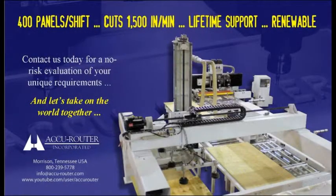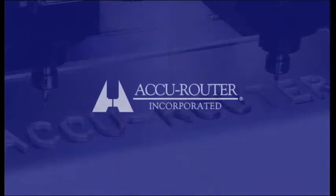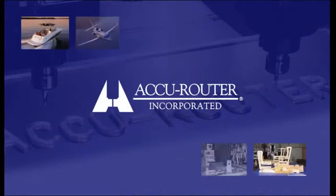Contact us today for a personalized cutting test at our plant using your part programs and material, and judge for yourself. Thank you for considering AccuRouter.